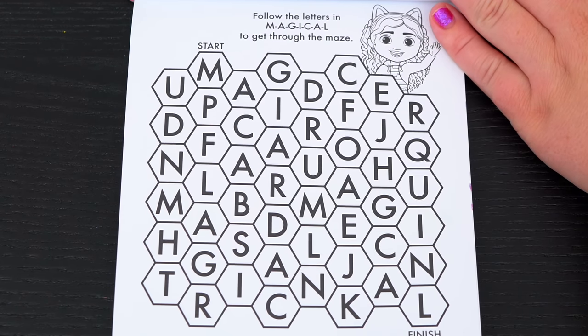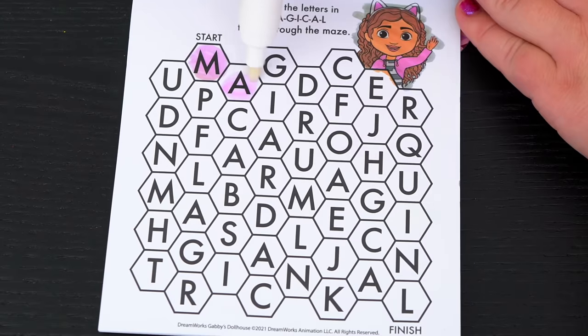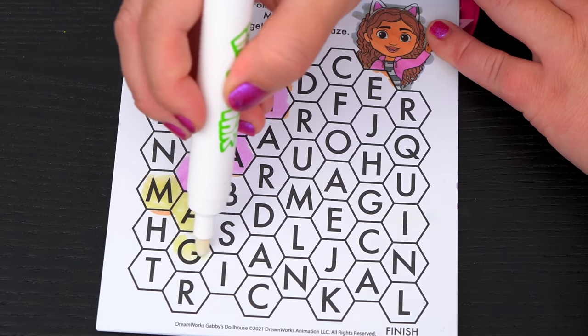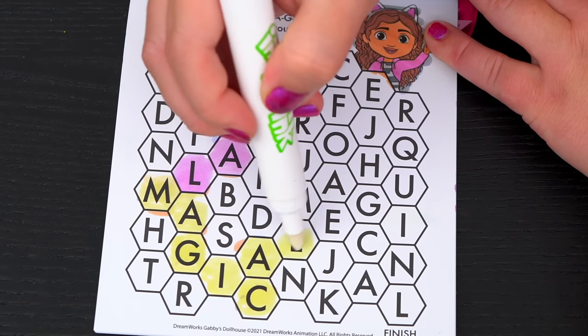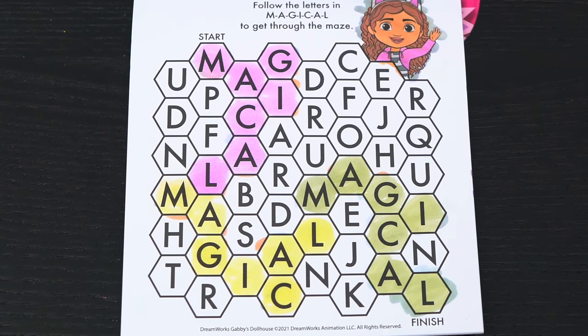Follow the letters in magical to get through the maze. Yay, we made it through the maze!